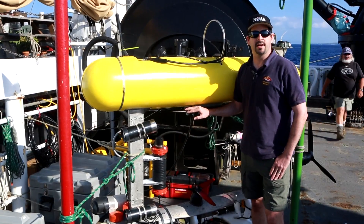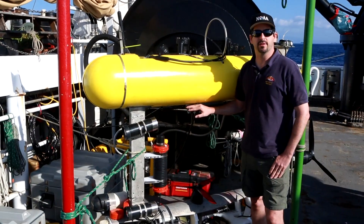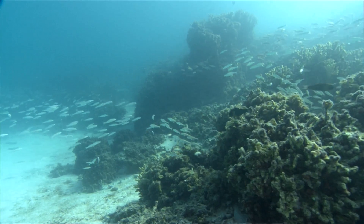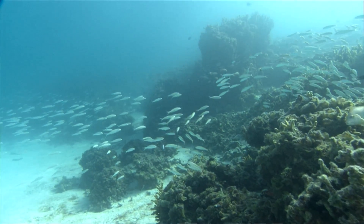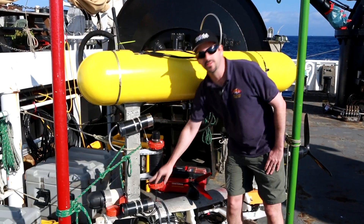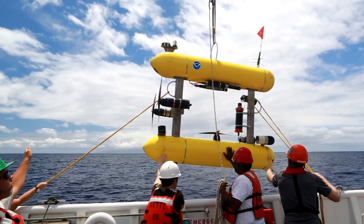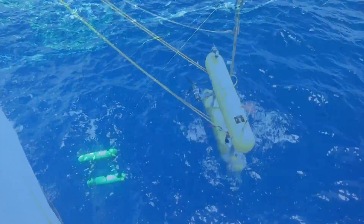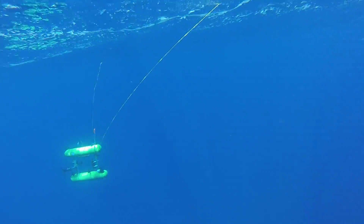While many of the other science centers use trawls and other gears for sampling their fisheries, the seafloor here in the Hawaiian Islands is too complex, and we would lose our trawl pretty much as soon as it got to the bottom. So we use a combination of advanced technologies, including the stereo video camera system on this seabed AUV, to video the fish populations. The abundance data that comes out of these video surveys serves as one of the main inputs to our stock assessments, ensuring sustainable fisheries.